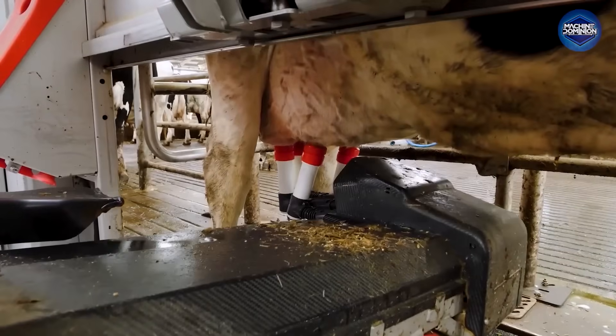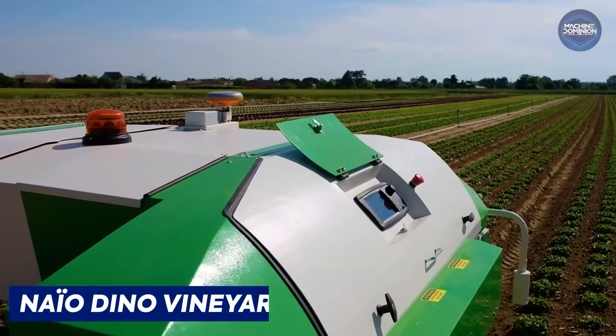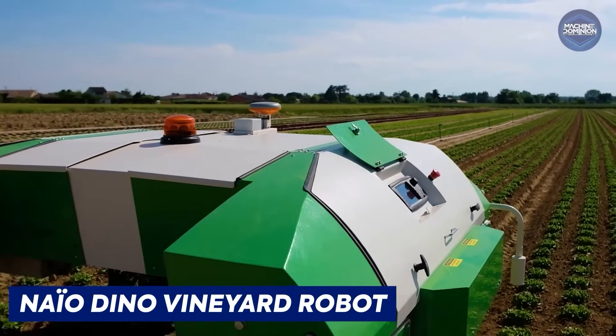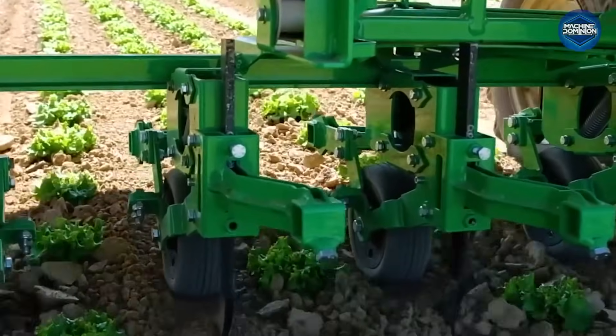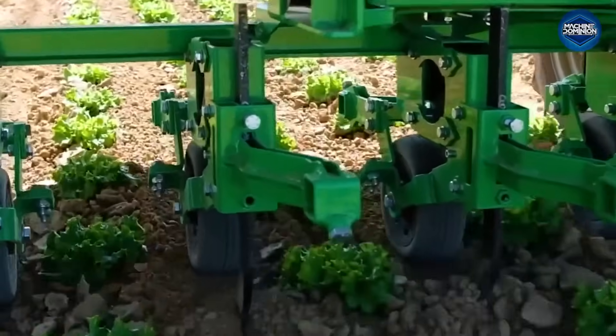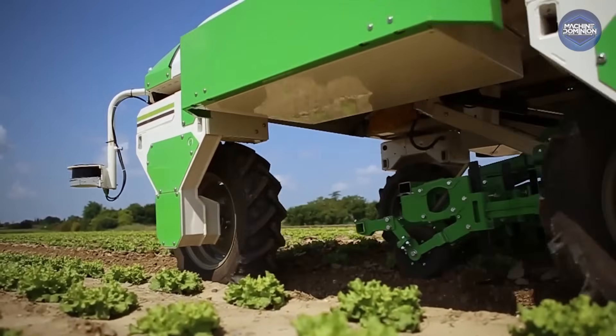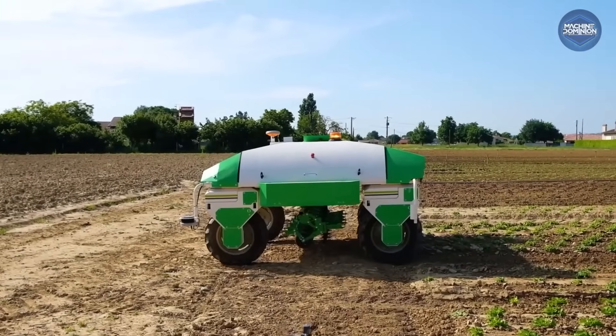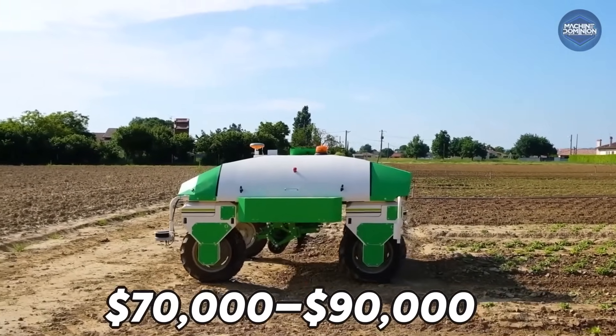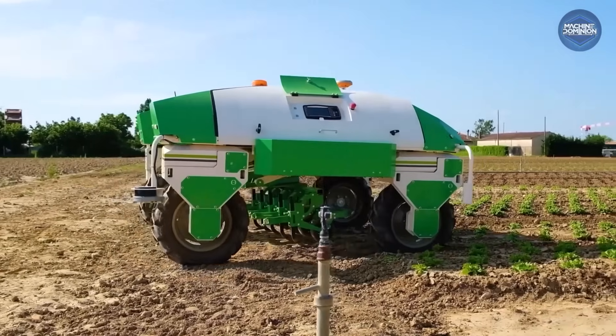The Naïo Dino Vineyard Robot straddles vines and mechanically hoes between the rows without crushing plants. It uses GPS and RTK corrections to navigate. While not a multi-million dollar machine, Dino retails for around $70,000 to $90,000 plus accessories.